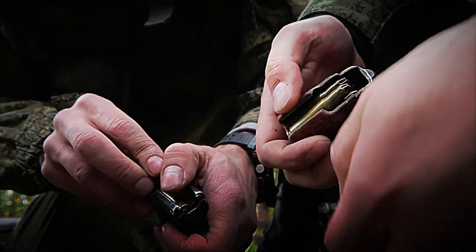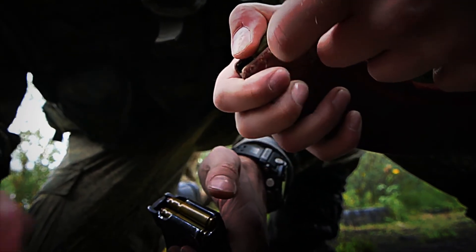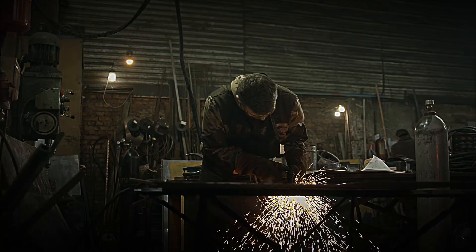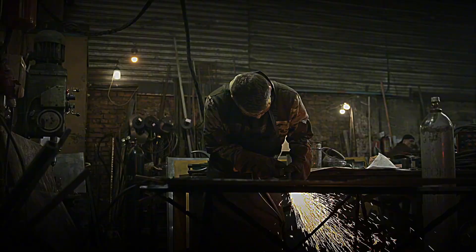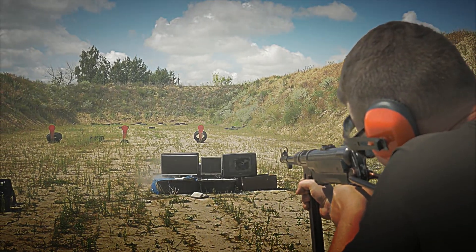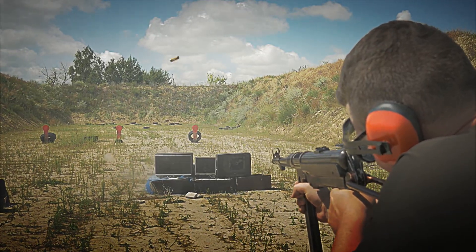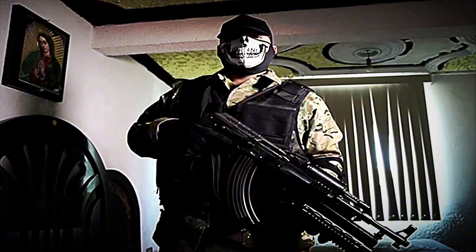Thus, the AK-47 has become a dual icon — a symbol of popular resistance in some contexts and of widespread violence in others. An eternal reminder of how engineering can transcend its initial purpose and shape world history in ways as complex as they are contradictory. Beyond production figures and the awe inspired by watching an assembly line operate like clockwork, there lies a human dilemma that cannot be overlooked.